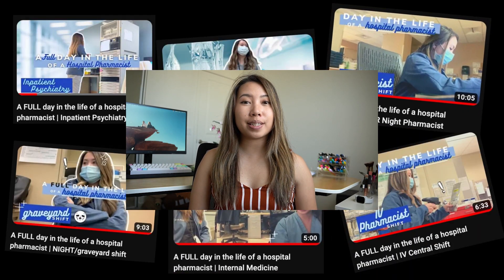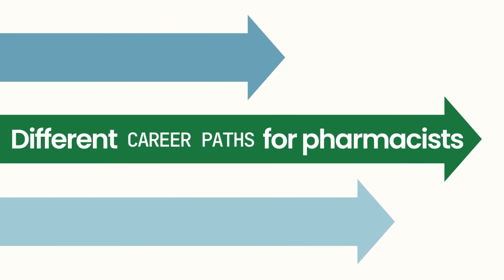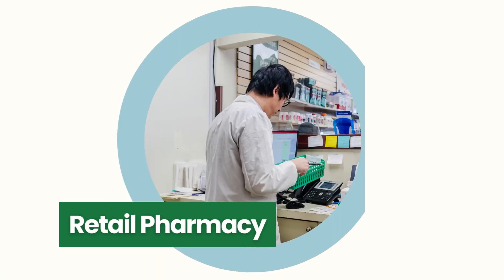Hi, I'm Sarah. I'm a hospital pharmacist and today I'll be going over all the different avenues and fields of pharmacy. Most of us know pharmacists as the stereotypical retail pharmacist that works at CVS or Walgreens, but there's much more to pharmacy than just retail. There are a lot more opportunities and different fields that pharmacists can work in.